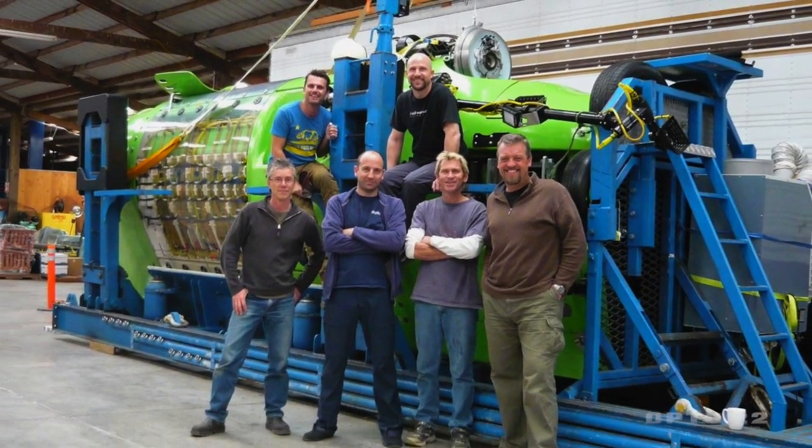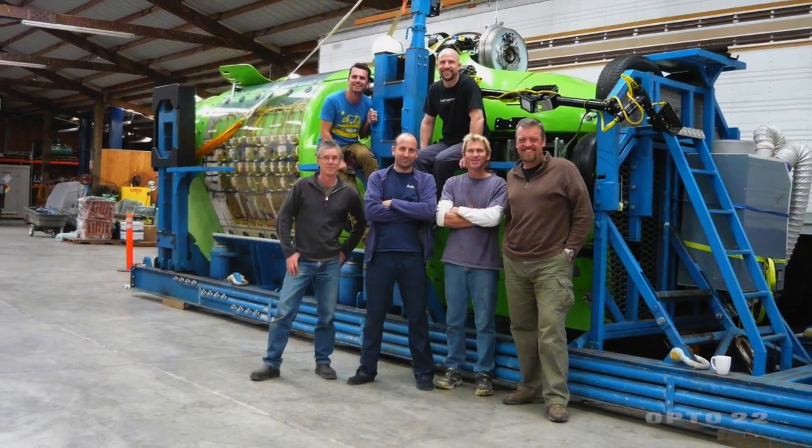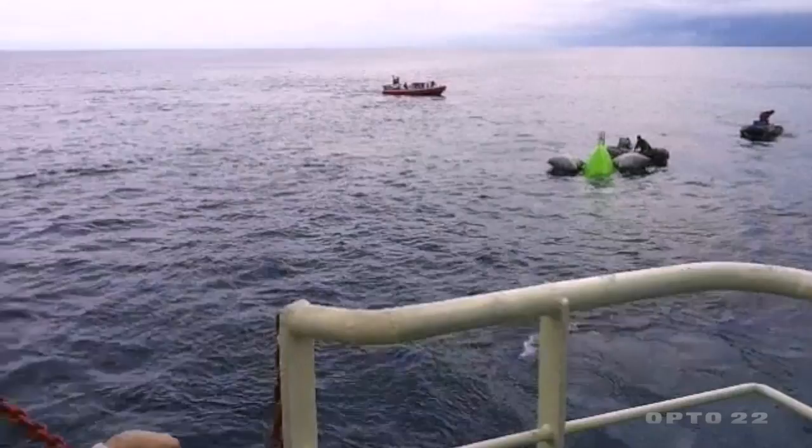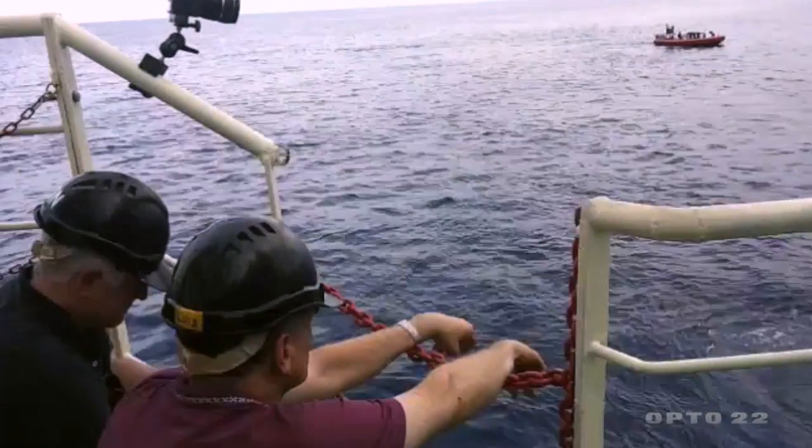Ron and Jim assembled a really diverse team, and it brought a lot of fresh ideas to the problems of building a full ocean depth submersible, and it worked spectacularly. Deep Sea Challenger went down and back in record time, and it was incredible that OPTO was part of the machine — part of the process that got Jim there and back safely.